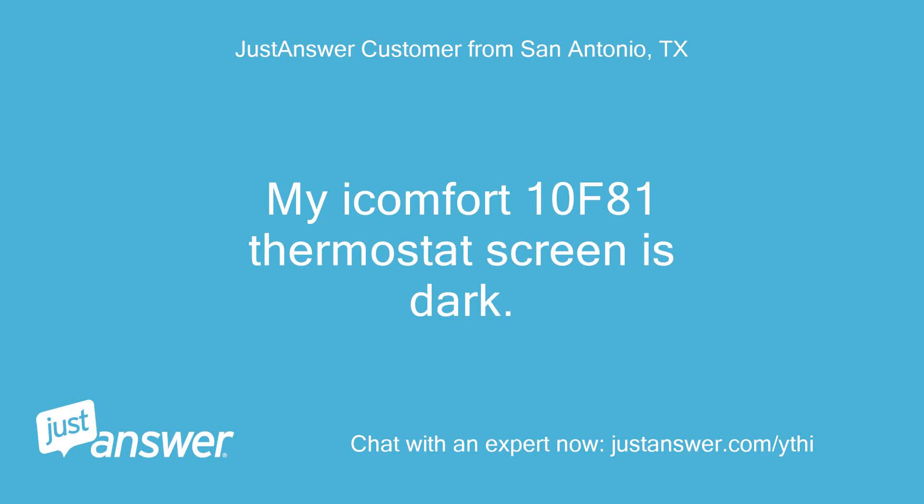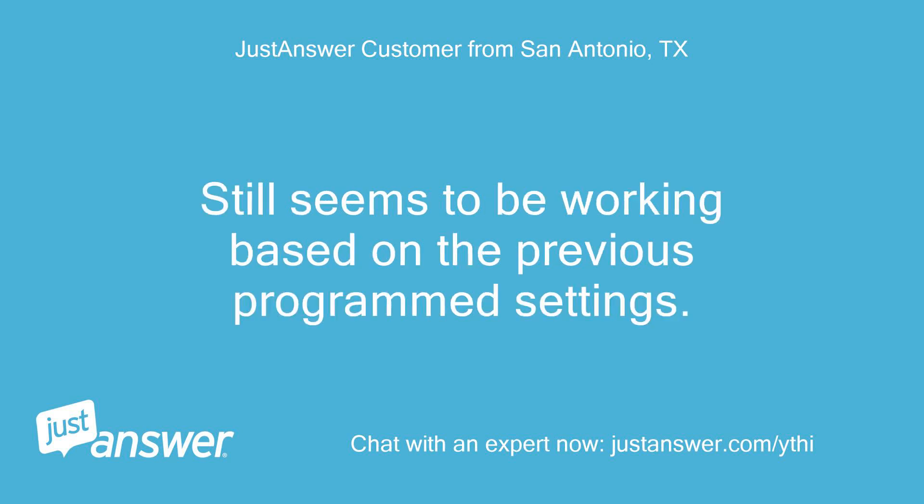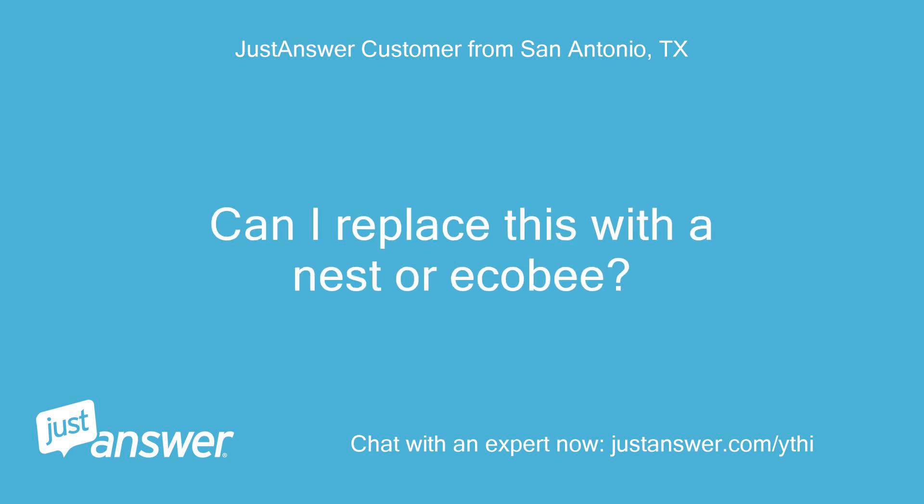My iComfort 10F81 thermostat screen is dark. It still seems to be working based on the previous program settings. Can I replace this with a Nest or Ecobee?